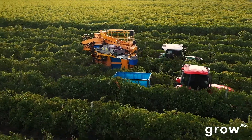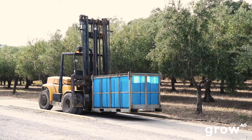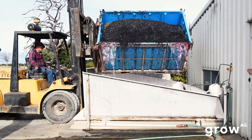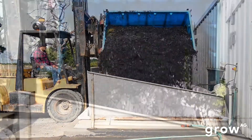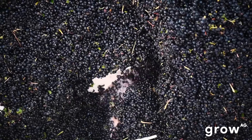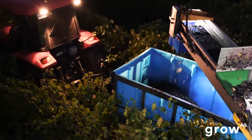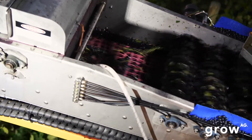We're trying to understand the cost to the wine industry of having MOG come through receival at a winery — the cost of transporting MOG to the winery, and then the cost of removing that matter out of the winery as well. There are three distinct challenges there which we know historically are a problem to winemaking, but trying to quantify what that is is probably the major challenge we're facing at the moment. This technology has enabled us to objectively quantify it.